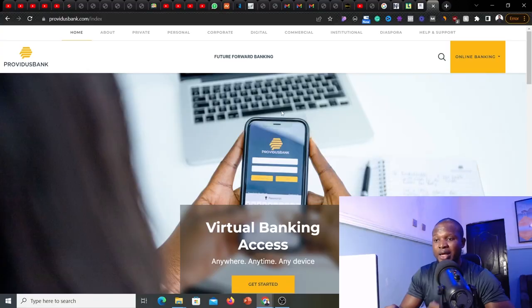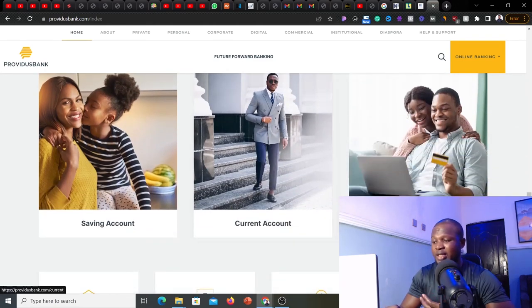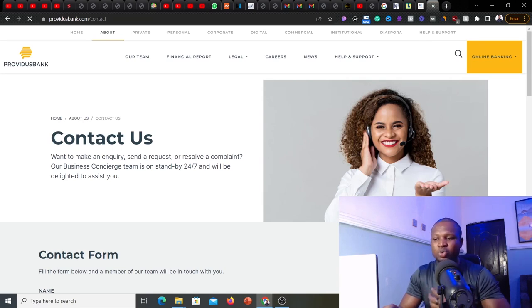Another important thing to pay attention to is that to open an account with Providus Bank, they're currently asking you to deposit a minimum of 100,000 naira. That money is still yours — once you deposit it and they provide you with your card, you can withdraw all your money to zero balance if you want. If you have any more questions, you can go on their website at providusbank.com where you'll find information about their savings account, current account, their cards, and a live chat box where you can ask them any question.